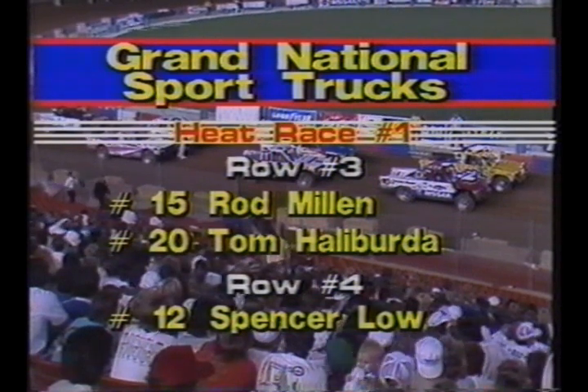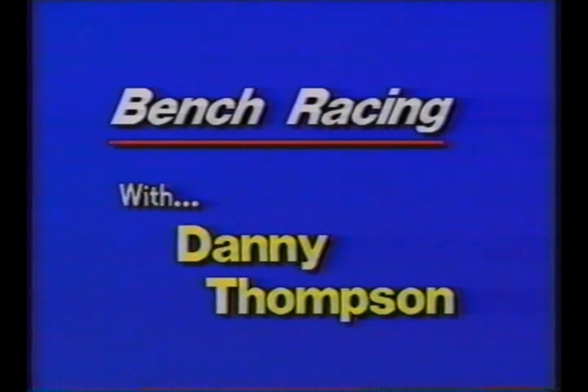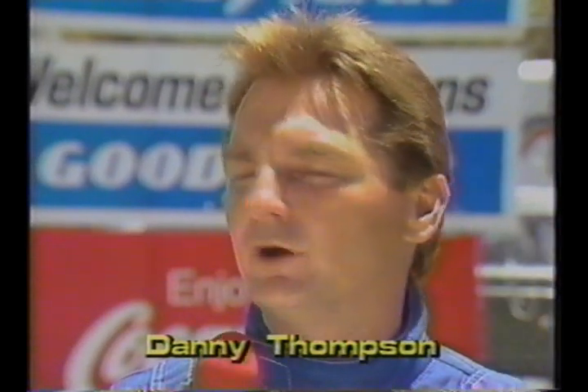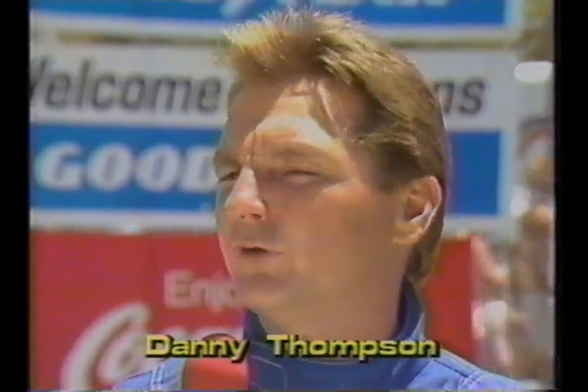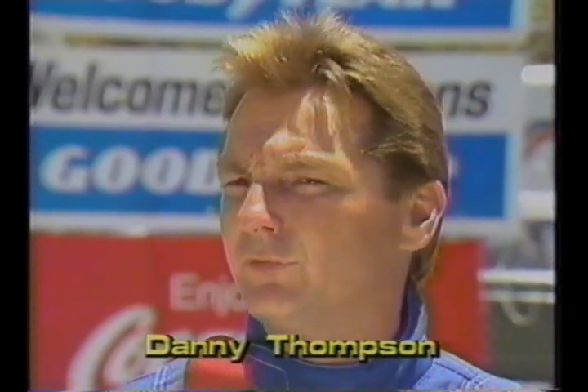Number 20, a privateer entry, Tom Halliburton, another Mazda. And back on the fourth row, all by himself in number 12, Spencer Lowe in a Nissan. Earlier today Bruce had a chance to talk with Danny Thompson, the son of Mickey Thompson — the only Chevrolet truck driver in the whole field. Danny said: 'We're working against the Toyota factories, the Nissans, and the Mazdas. They've been out here for a couple of years doing research and development. This is only our second race, but we're starting to work pretty good, and if we keep everything going in the right direction tonight, we'll have a pretty good chance.'